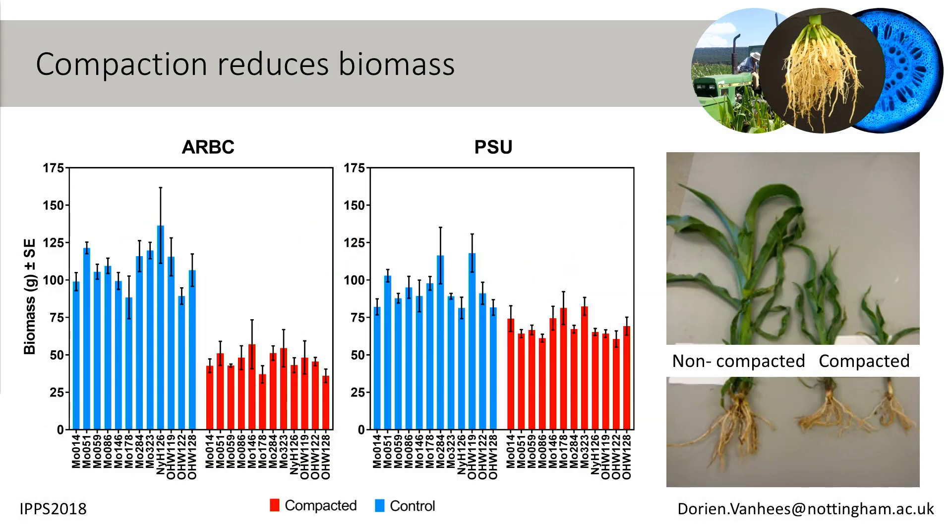Looking at compaction and biomass, we see that at both field sites we have reduced biomass. This is mainly due to very small plants, so these are definitely stressed. I'll refer back to the reduction in biomass later.